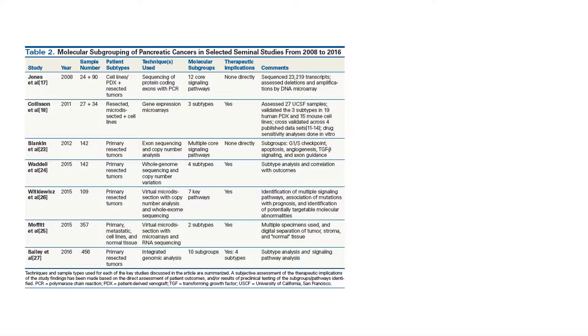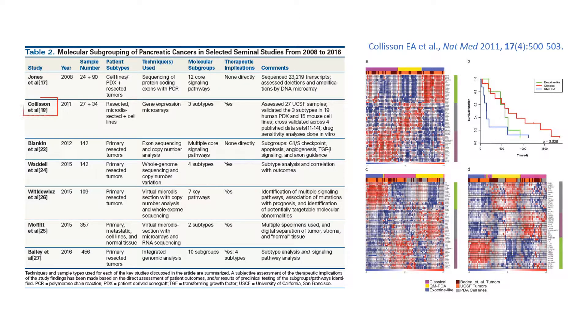Several studies have examined gene expression using microarrays or RNA sequencing and have identified distinct RNA signatures of PDAC. Collison et al. originally described three PDAC gene expression subtypes, including classical, quasi-mesenchymal, and exocrine-like subtypes.